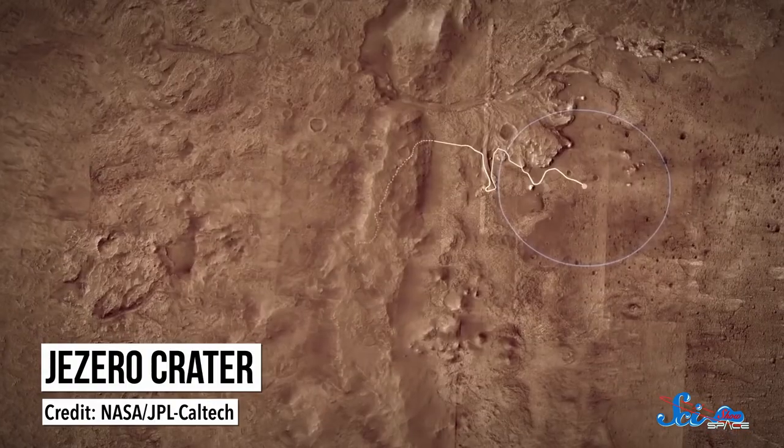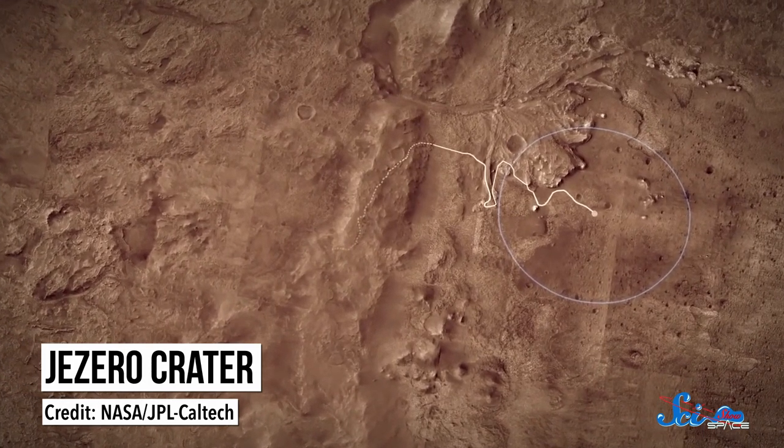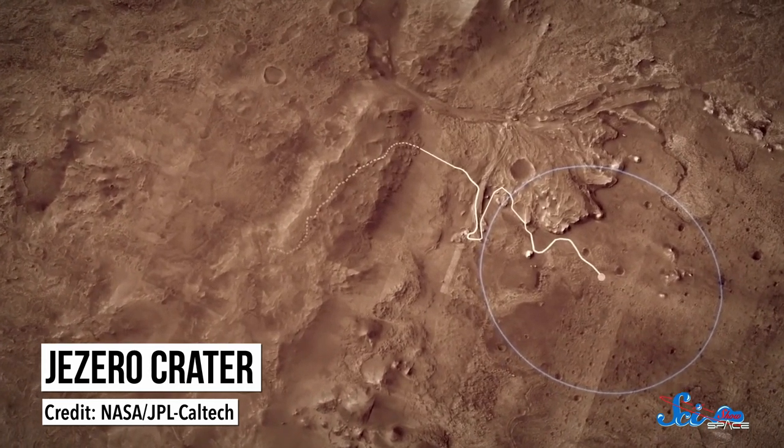That included a huge parachute, rockets, and more. But just slowing down was not the only challenge. The crater Perseverance was headed toward, called Jezero Crater, is also a bit more dangerous terrain-wise than previous missions. There are deep pits, tall cliffs, and big rocks. So there was less wiggle room for exactly where the rover could touch down.